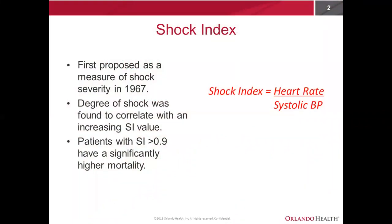Before I get into the abstract, there are two important concepts I'd like to cover first, one of which is the shock index. This was first proposed as a measure of shock severity back in 1967. The shock index is a simple calculation taking into account a patient's heart rate and dividing it by their systolic blood pressure. The degree of shock is correlated with an increasing shock index value, and typically patients with a shock index value of greater than 0.9 have a significantly higher mortality, oftentimes requiring pressors, blood products, and fluids.